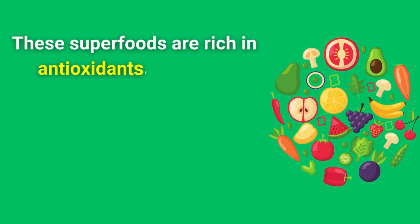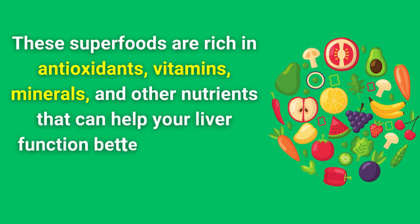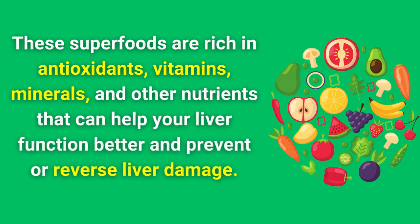These superfoods are rich in antioxidants, vitamins, minerals, and other nutrients that can help your liver function better and prevent or reverse liver damage.